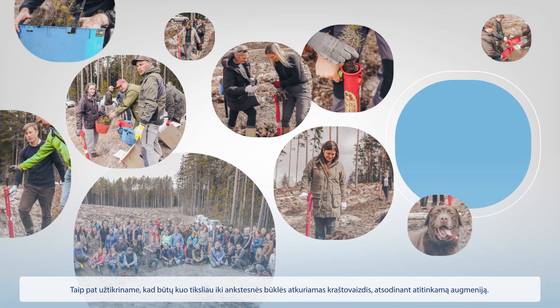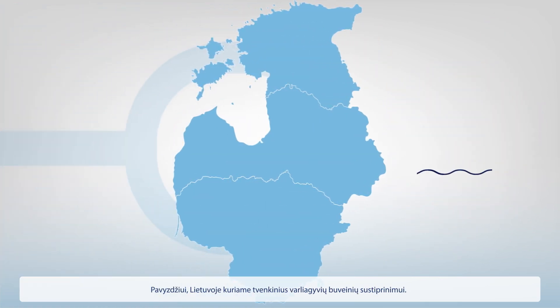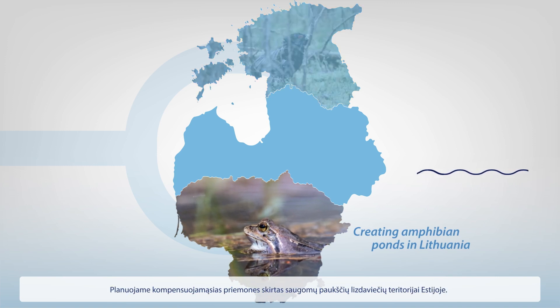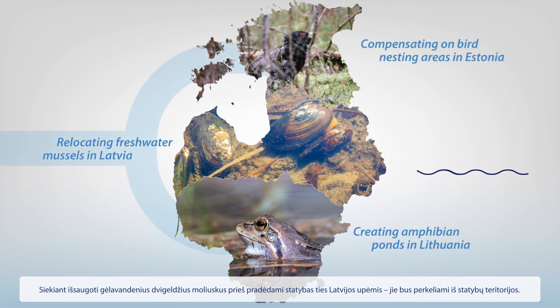We also ensure that the landscape is recultivated to its previous condition as much as possible by replanting relevant vegetation. For instance, we are creating amphibian ponds in Lithuania, we are planning to compensate for bird nesting areas in Estonia, and we will relocate freshwater pearl mussels before construction over rivers in Latvia.